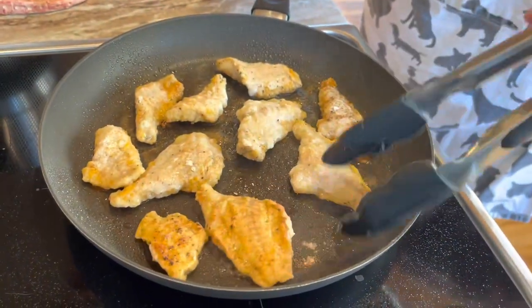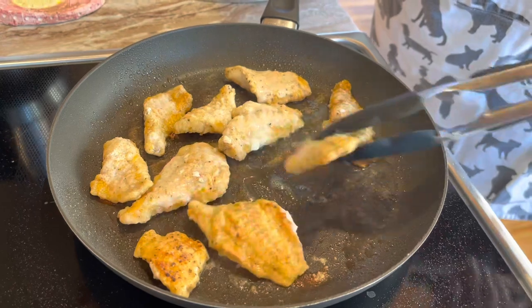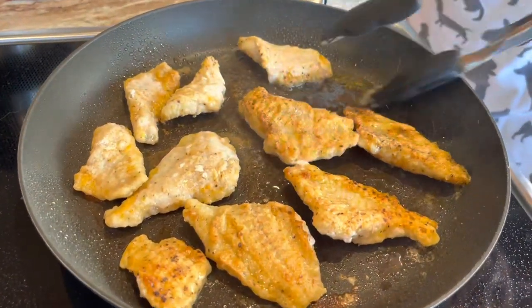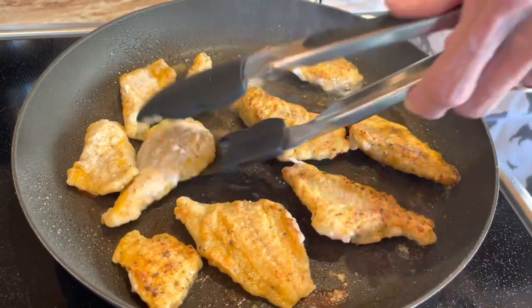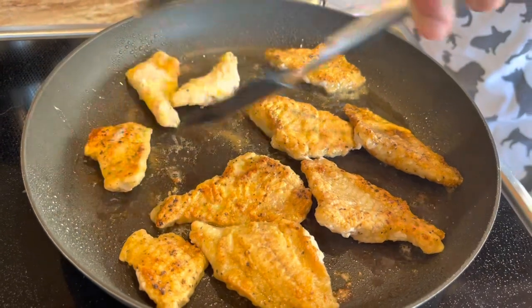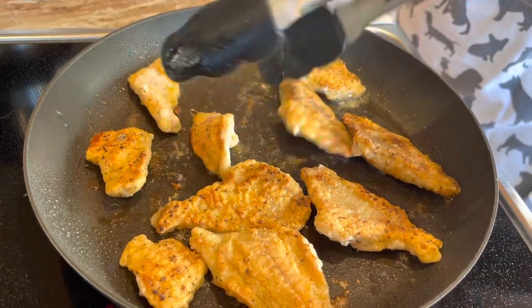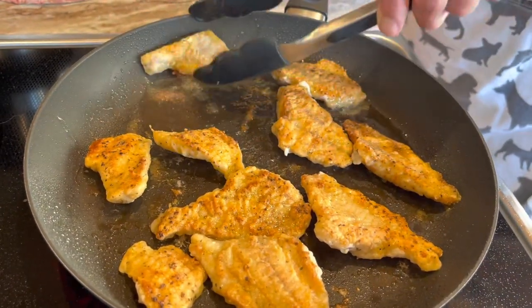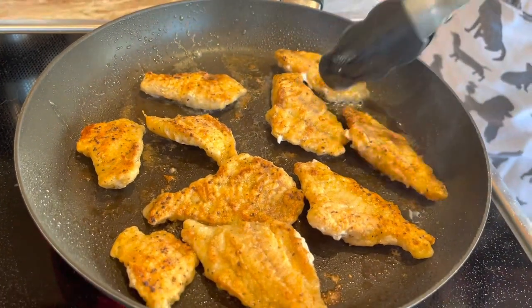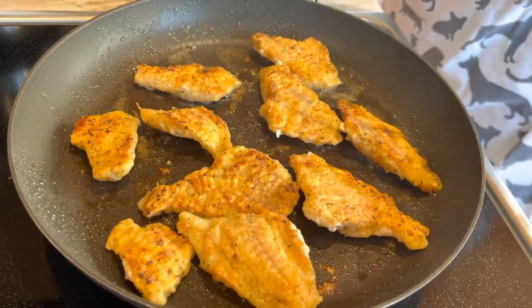Time for flipping. Only a couple minutes on each side because these aren't big chunky pieces of fish. Look at how nice and golden brown they look — they smell fantastic. I am so glad that my son and my grandson were out there catching these fish so I can eat them.